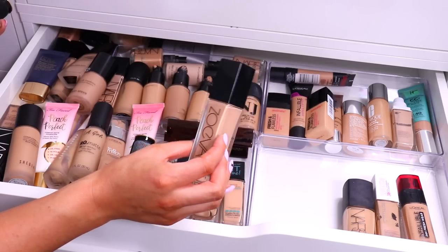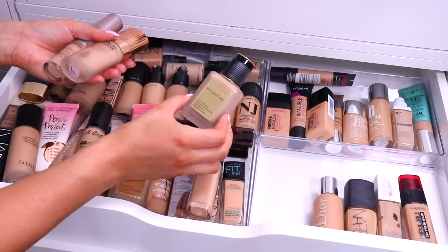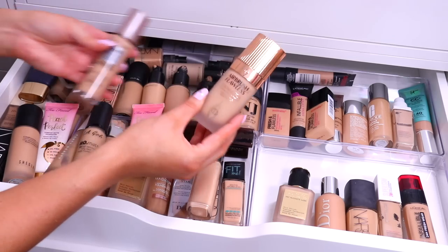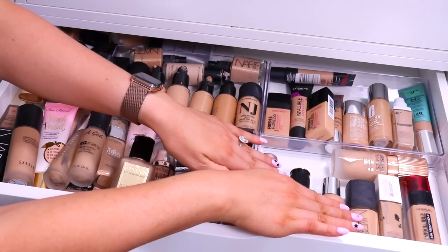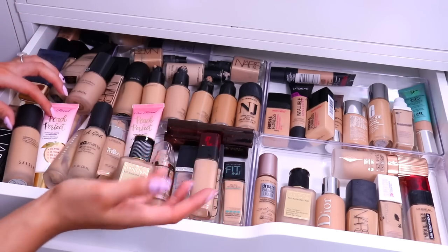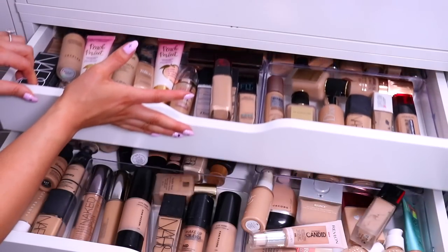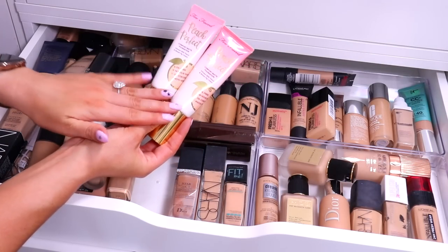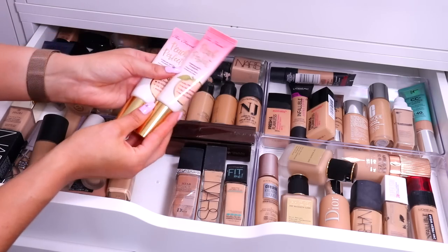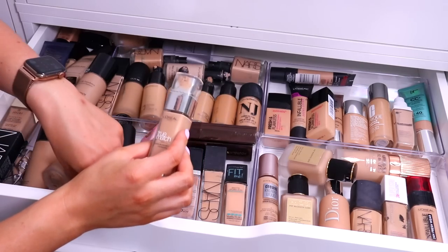Got some of my all-time faves here: Dior Backstage Face and Body — amazing. Pat McGrath Foundation — amazing. Charlotte Tilbury Airbrush Flawless Foundation — amazing. And the Maybelline Dream Radiant Liquid. I'm going to keep all of these because these are the foundations I reach for on a day-to-day basis. I do have two shades of the Pat McGrath as well, depending on how tanned I am. Too Faced Peach Perfect — really nice, really beautiful foundation. I've got two shades because I'm actually in between the shades for this one and have to mix them both together. Got another L'Oreal True Match — let's move that down. And another Marc Jacobs Shameless — I'm going to move that to the lower drawer as well.